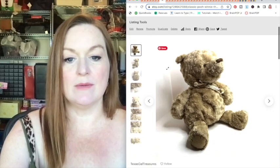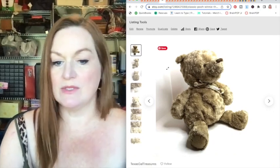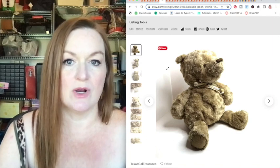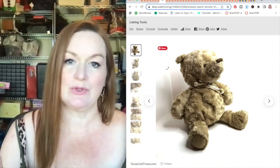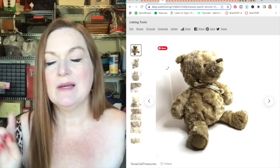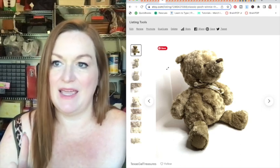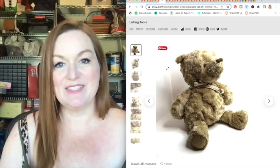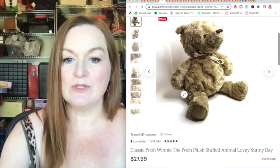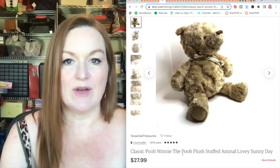Another thing I like to sell is plush. This is a Winnie the Pooh that I got at a garage sale. I generally like to buy clean plush — I don't buy things that are gross or crusty. This one sold for 27.99 and I may have gotten it for a couple of bucks. I did pick up a Stay Puft Marshmallow Man that needed a little touching up because it was so big and cute I just had to get it.